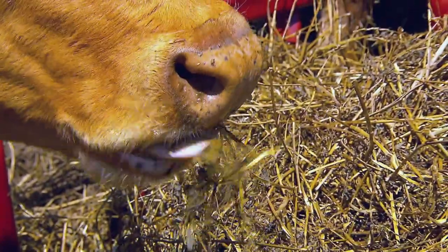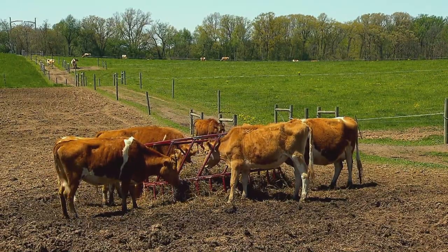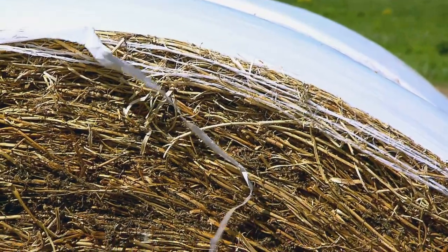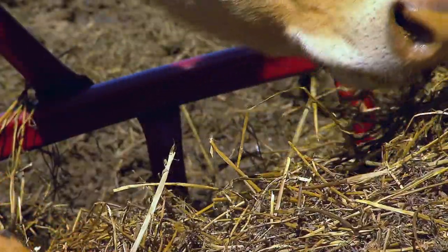In the winter, when fresh grass isn't an option, John feeds them a mix of dry hay and fermented haylage made from alfalfa. These big round bales — alfalfa is a legume, so it's a bean. It's really high protein for them.